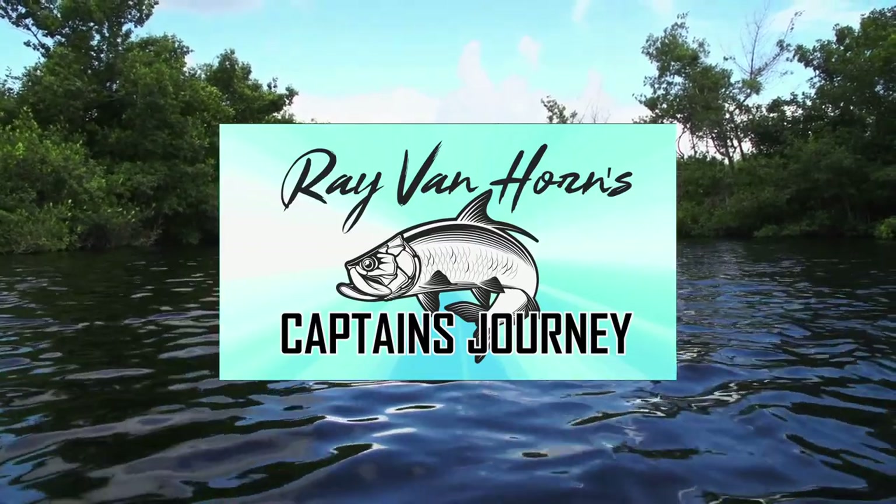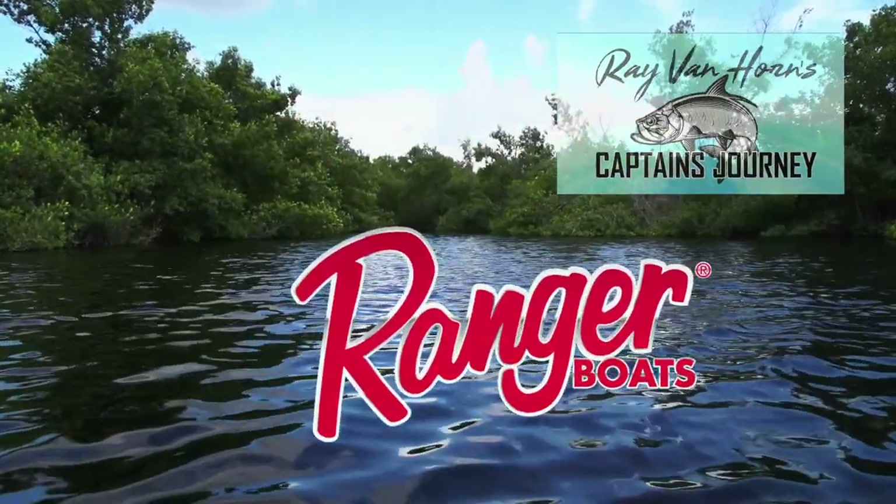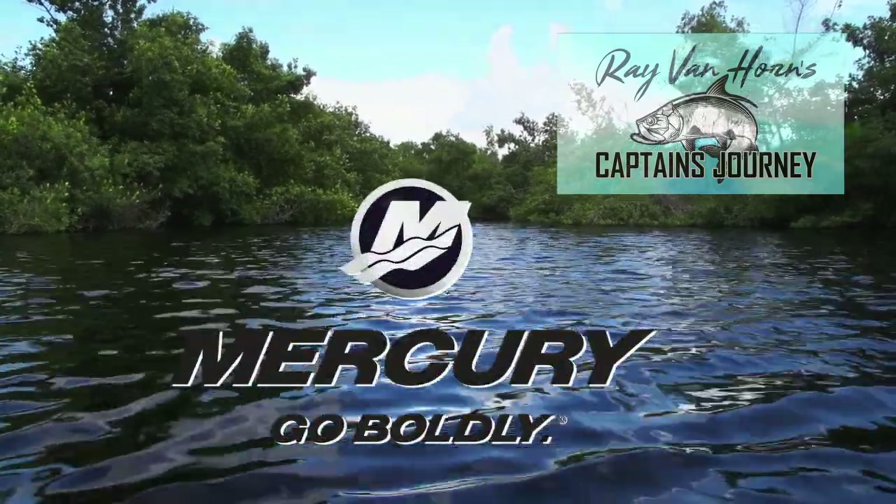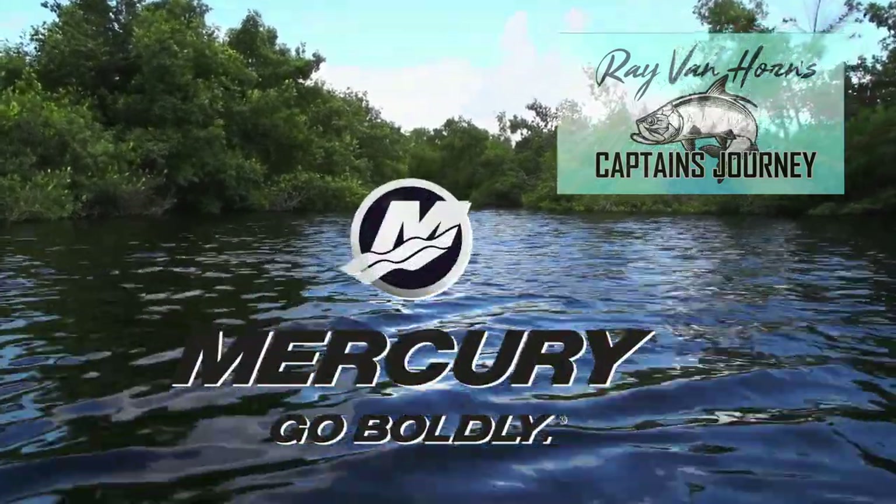Ray Van Horn's Captain's Journey is brought to you by Ranger Boats — still building legends one at a time — and by Mercury Marine. Go boldly!